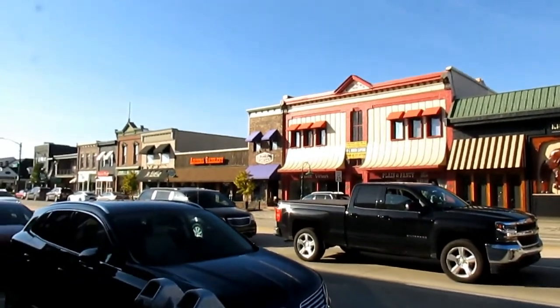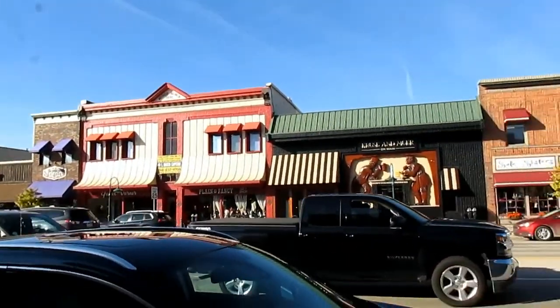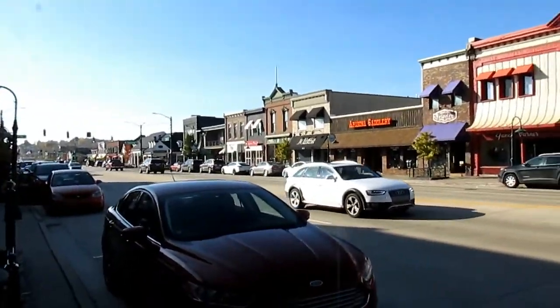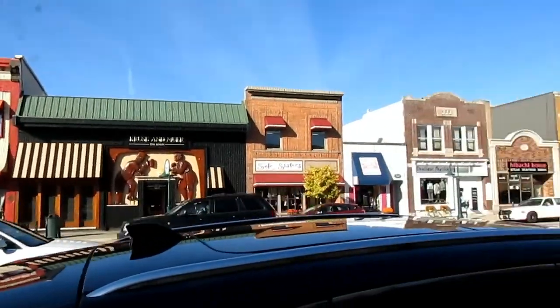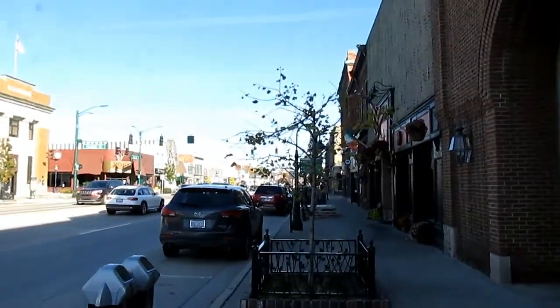There are a lot of cool restaurants and stores in here. Chris and Miran's Maine over there is a very popular restaurant, and there are a lot of different other stores over here too. Let's cross the other side of the road because we haven't seen Main Street from the other side.